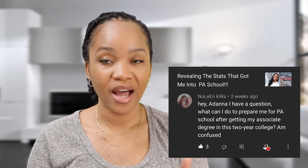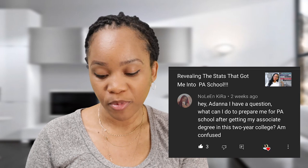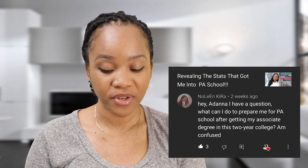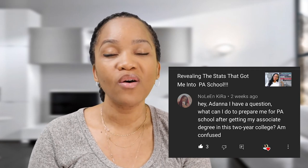I had a question asked by Nolene Kira, and she asked: "What can I do to prepare me for PA school after getting my associate's degree at a two-year college? I'm confused." You're not the only one that's confused, Nolene. There are many people with this question — not just about what to do after a two-year degree, but about what they need to do to get into PA school in general.